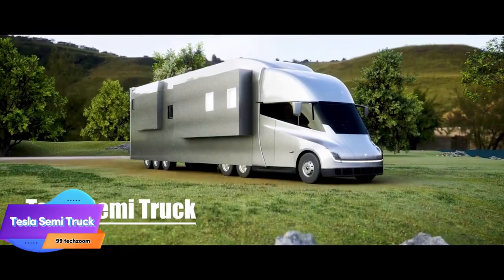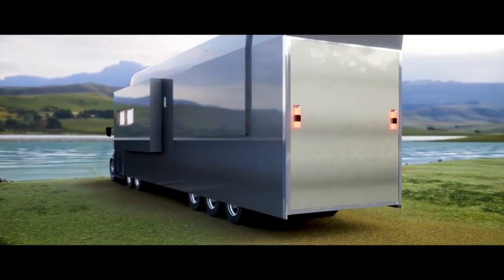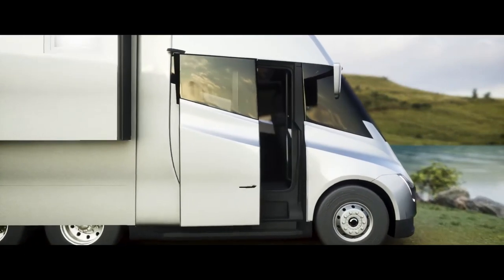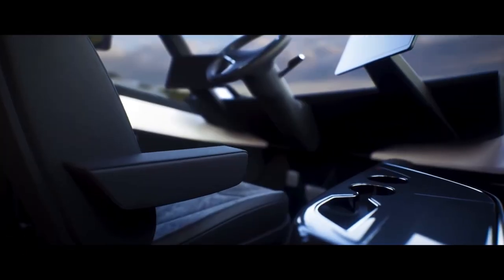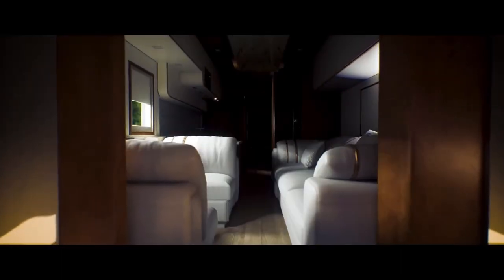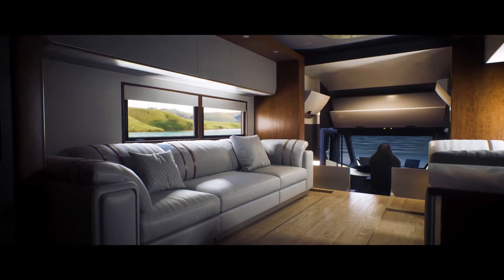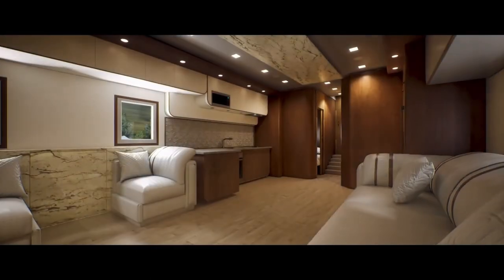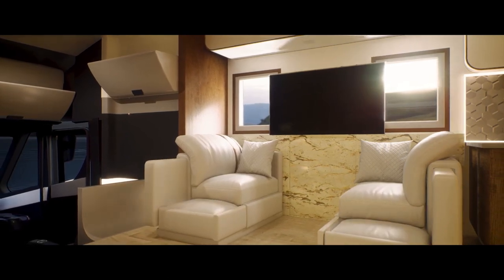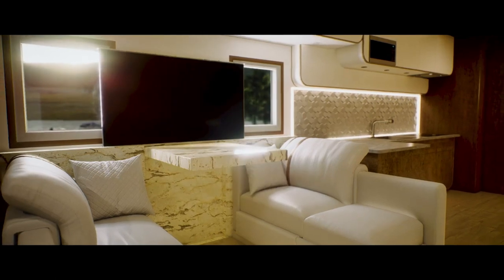A design company has turned a Tesla Semi into an RV concept. We all love and dream of having an RV, but having an electric-powered autonomous RV could be the ultimate dream. There are many RV designs on trucks, but having an autonomous truck that drives you anywhere while doing the chores could be the future of both transport and housing.